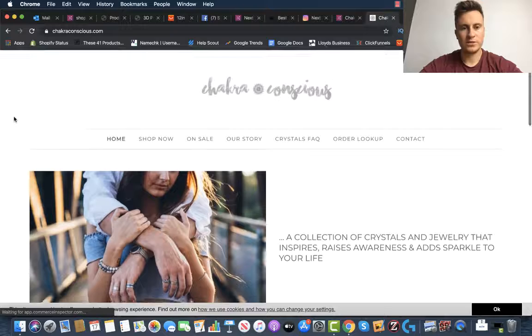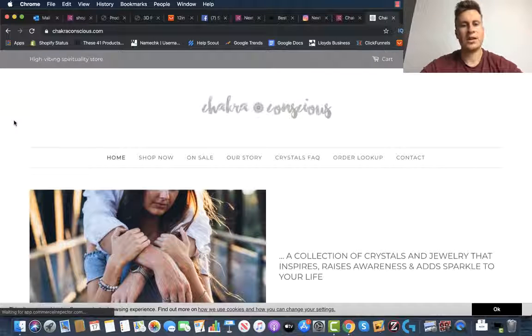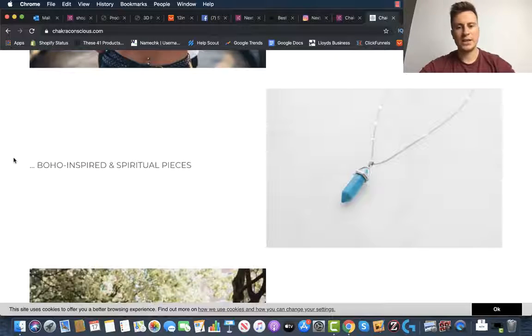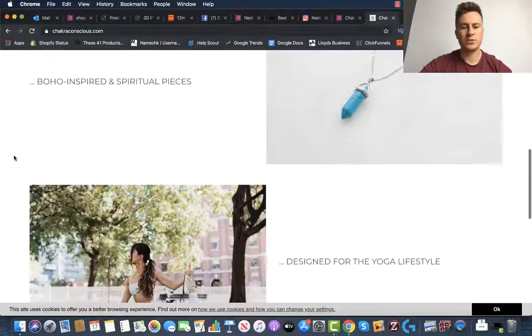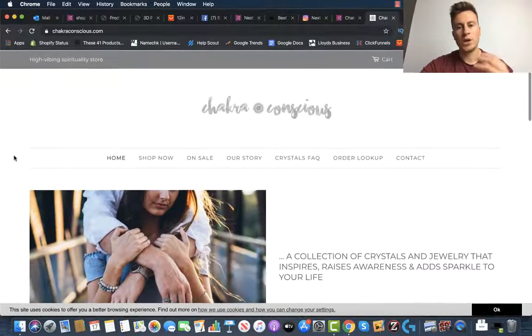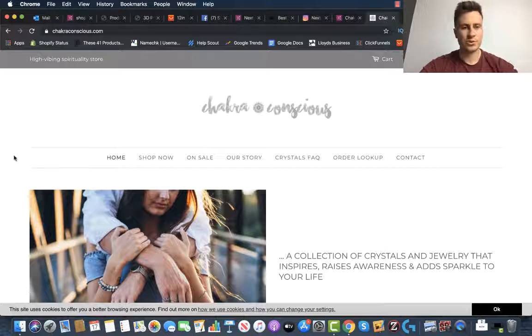Just a few notes on the store — you can see it's very minimalist, like grays and whites, and that matches the theme of the niche. You wouldn't sell these products on a really brightly colored store because it doesn't match the niche — it's all about being calm and collected within yourself, and that is reflected within the design of the store too. They've really captured the theme and overall feeling of this niche.